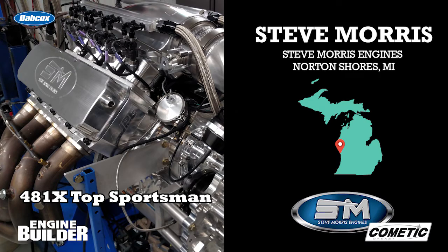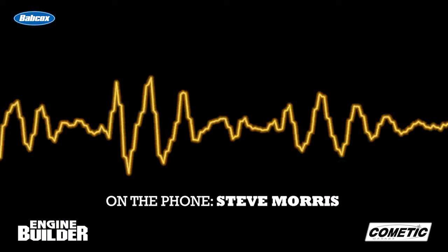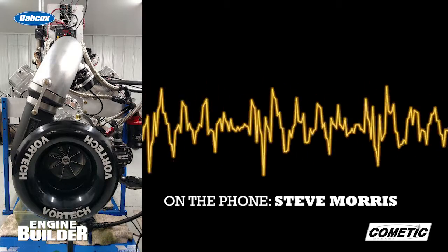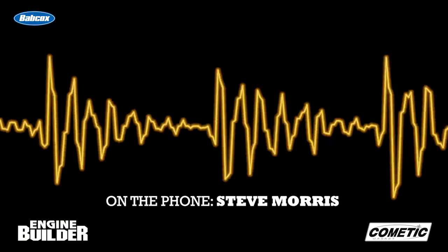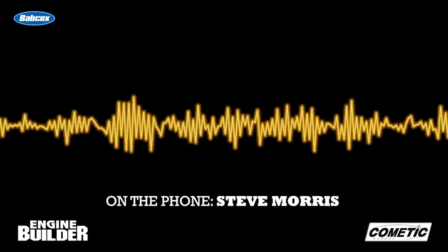Here's Steve himself to tell you a little more. So this is a 481X platform — solid billet blocks, solid billet heads. This particular one has a Vortec supercharger, so a gear-driven supercharger. It runs on methanol and has all of our componentry on it, because I make the billet intake manifolds, billet valve covers, and bracketry. We do any of that kind of small fabrication work like that.